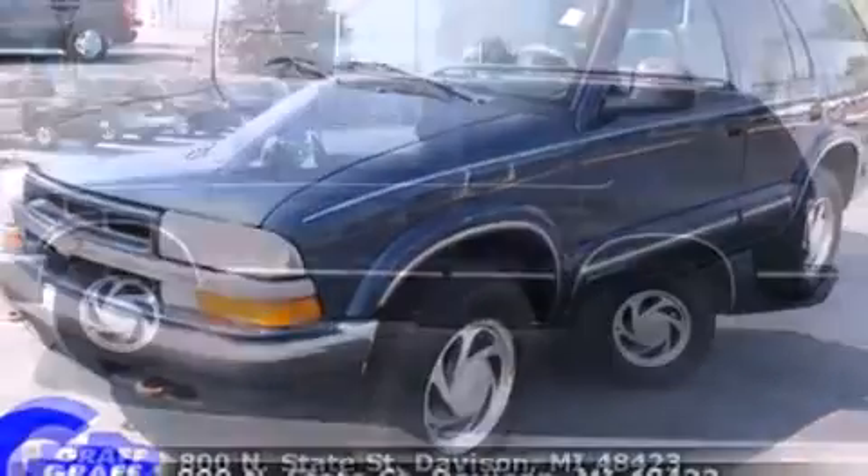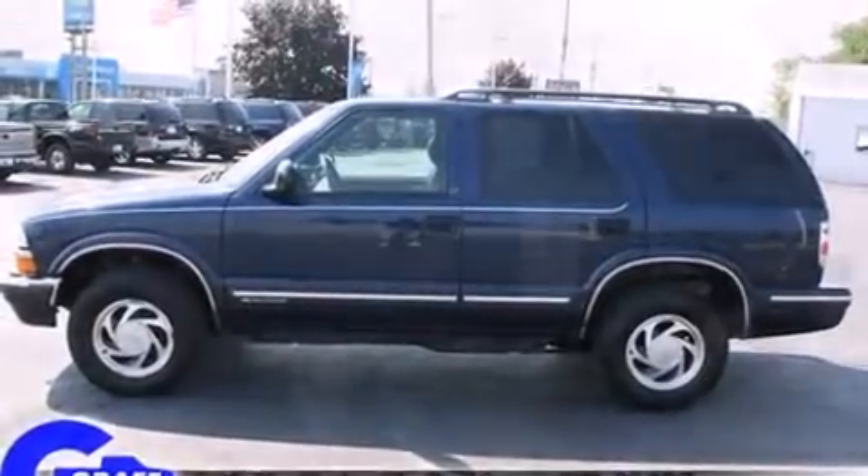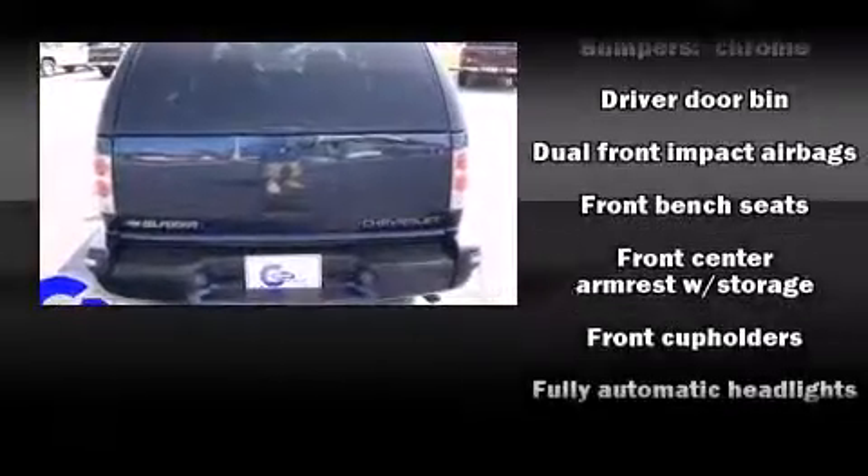Chevrolet prioritized practicality, efficiency, and style by including front and rear cup holders, variably intermittent wipers, an automatic dimming rear view mirror, fully automatic headlights, and much more.